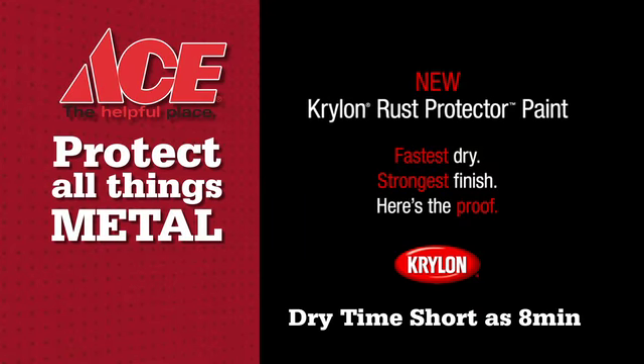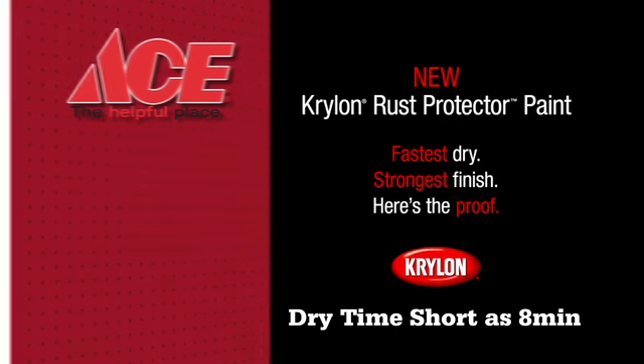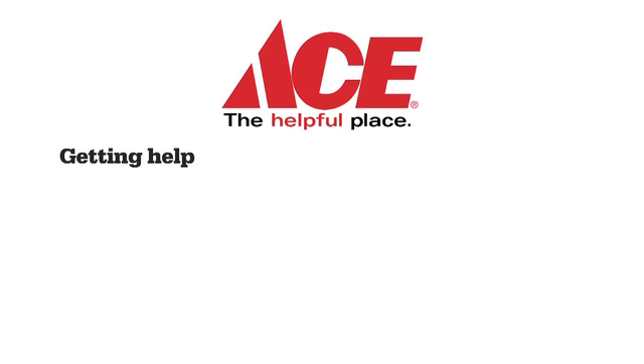Protect all things metal with Krylon's Rust Protector. Krylon's Rust Protector dries faster than the leading rust spray and gives you superior corrosion resistance. It's performance you don't have to wait for. Get Krylon's Rust Protector at your local Ace Hardware today. Ace is the place with the helpful hardware folks.